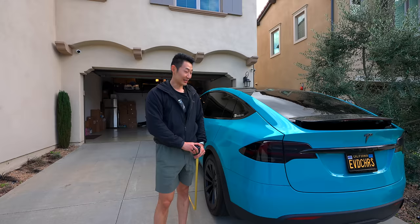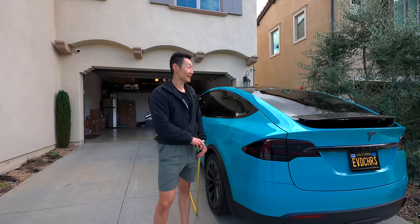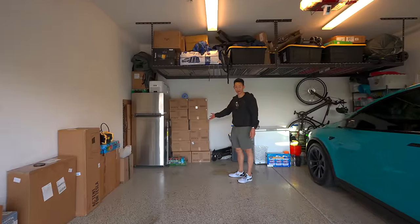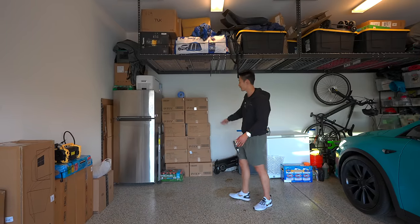The Cybertruck is over three feet longer than the Model X. For me to open the trunk in the X I have to go all the way up. So let me move the X inside the garage — moment of truth. I think I'm going to have to move these boxes because the X barely fits with the boxes and the Cybertruck is three feet longer, so it's for sure not going to fit as-is.